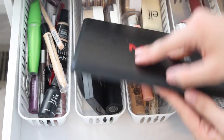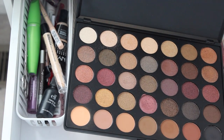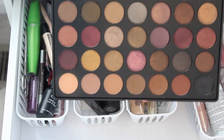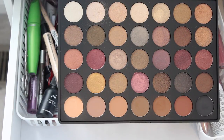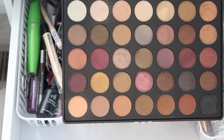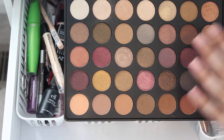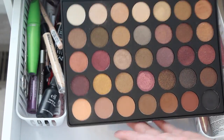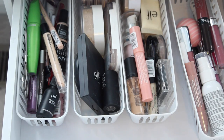This is the first thing — the Morphe 35F palette. This is all shimmers, and then this row is all mattes. I got this off of Haute Look and it came with three brushes that I am actually really enjoying as well. I think it's absolutely beautiful and Morphe is a pretty affordable brand, so I really like that as well.